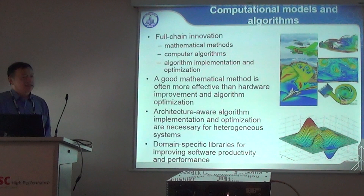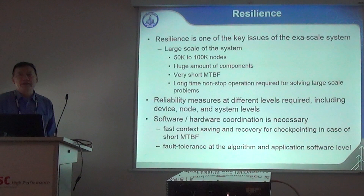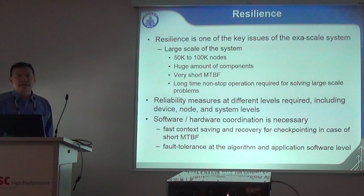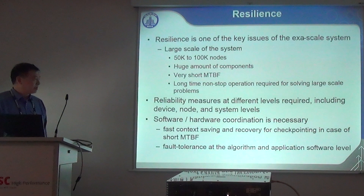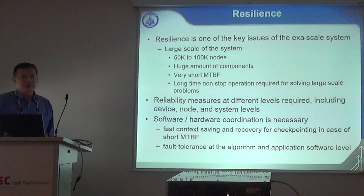Resilience is also a big issue, because the future system will have a huge number of components with very short mean time before failure. Guaranteeing long-term continuous operation is a problem. We have to adopt reliability measures at different levels — from the component, device, node, and system level. Software-hardware coordination is key, addressing issues like checkpointing, fast saving and recovering of state, and performance aspects in hardware, software, and application methods.